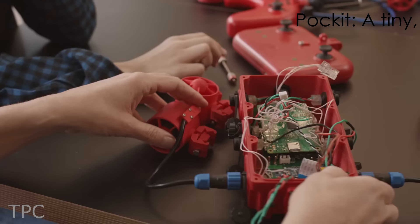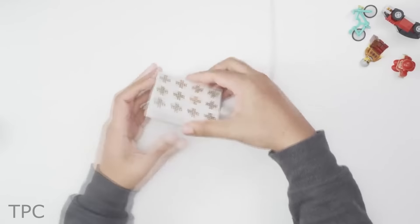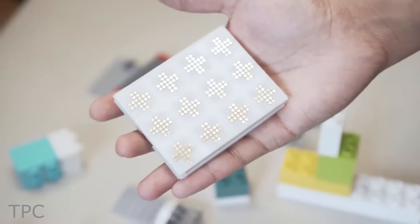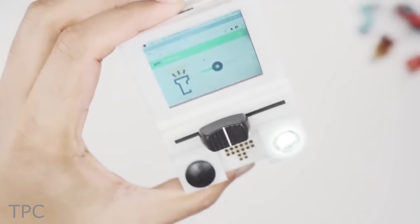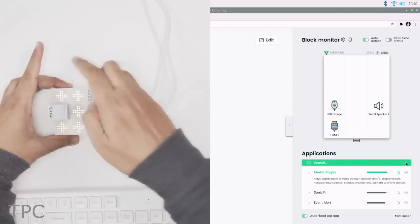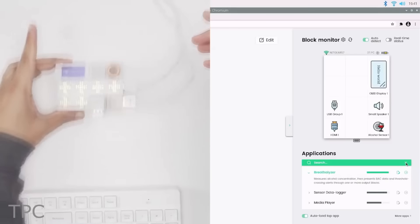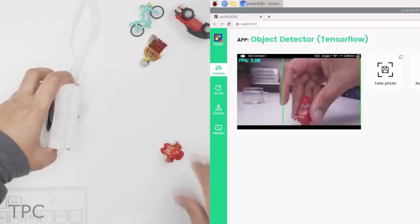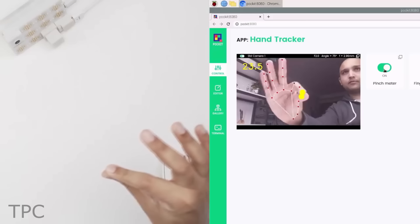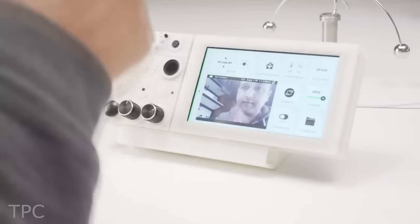Number 2. Are you also tired of those messy connections while building a project? Then you must switch to this method. Using the magnetic lock system, you can connect various blocks by just picking and placing them. Each block can be individually addressed and controlled using other blocks. You can even combine multiple blocks to work on a specific application — whether it be object detection, object tracking, or home automation — these blocks give you the flexibility of creating any project.